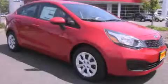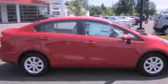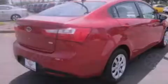This is a brand-new 2013 Kia Rio. It features a 1.6-liter four-cylinder engine and an automatic transmission.